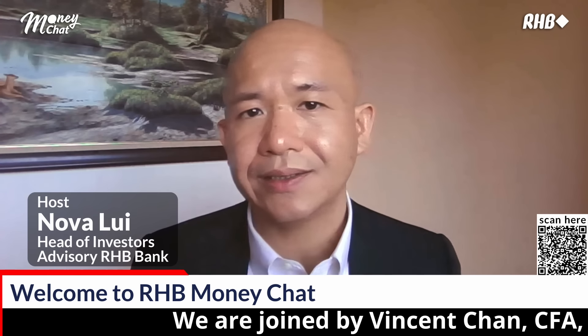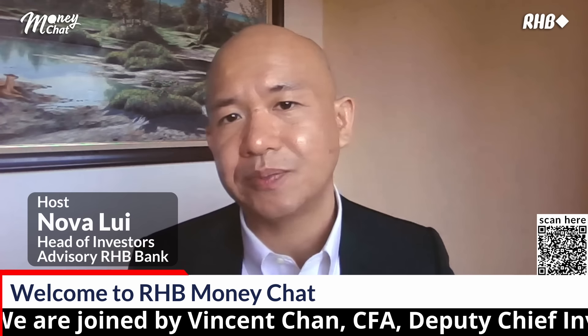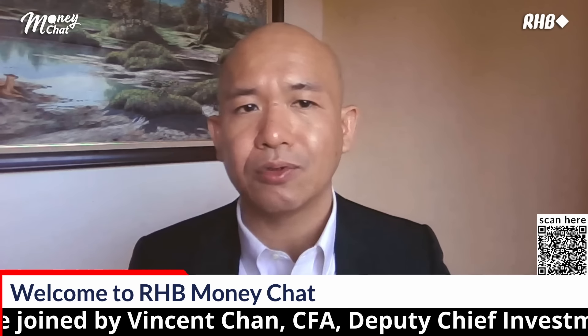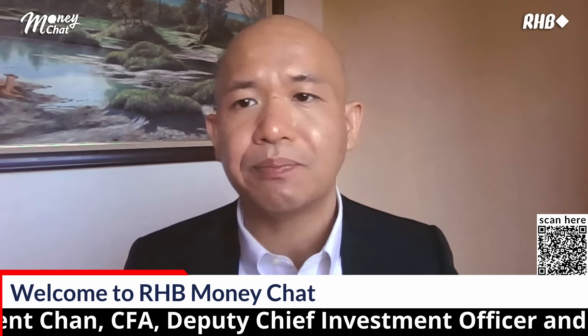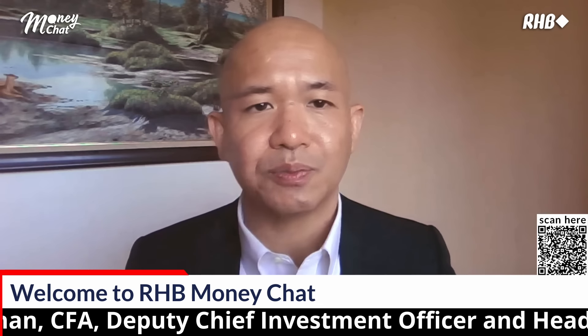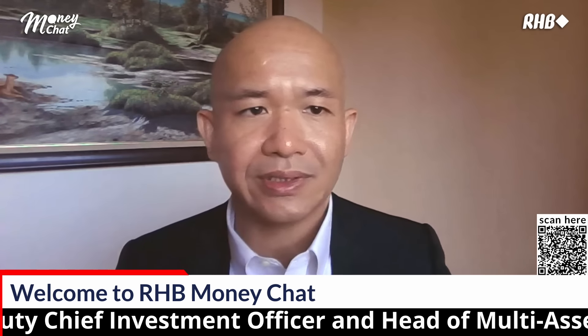Hello everyone, thank you for joining us at our RHP Money Chat series. In the current bullish phase of the U.S. equity market, RHP Bank maintains a positive outlook on global equity. However, given the market's volatility, strategically positioning a portfolio to increase equity exposure at the opportune moment is key to optimizing overall returns.